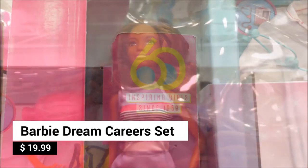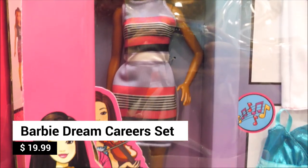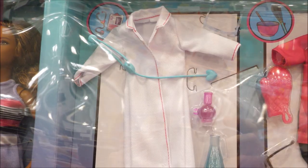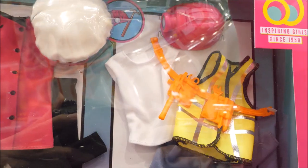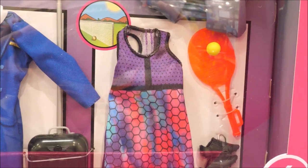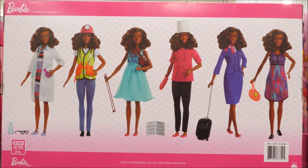Barbie is celebrating 60 years of inspiring girls this year. The Barbie Dream Career Set includes one doll with six career outfits — will you be a doctor, a chef, a construction worker, a musician, a pilot, or maybe a tennis star? With Barbie, you can be anything you want to be.